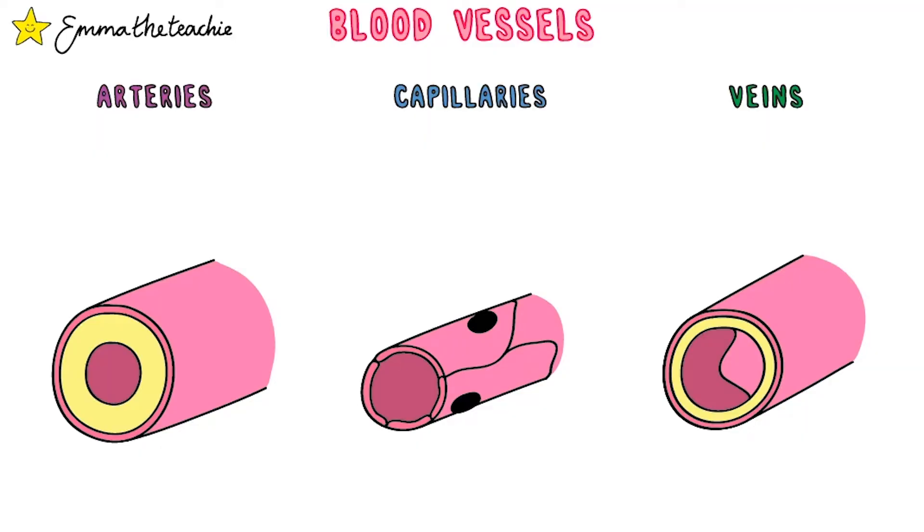There are three types of blood vessels. You need to know the structure and function of each.